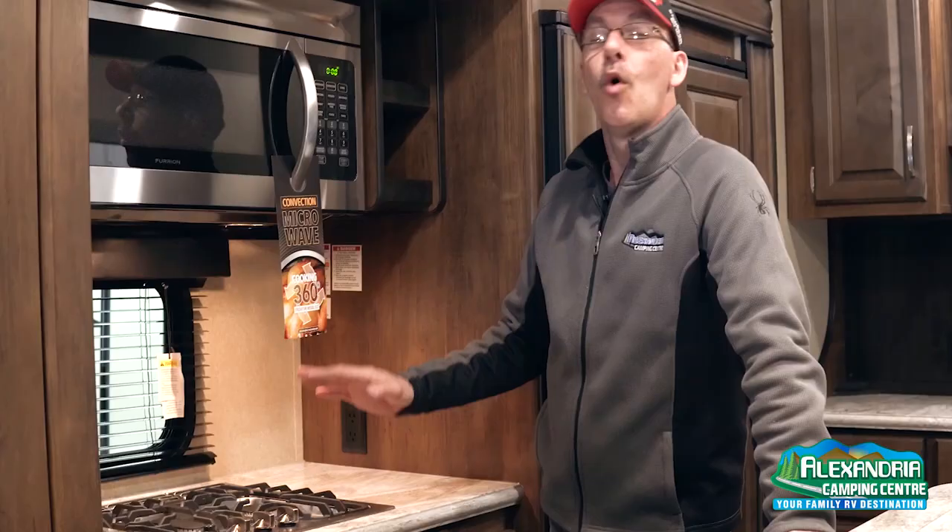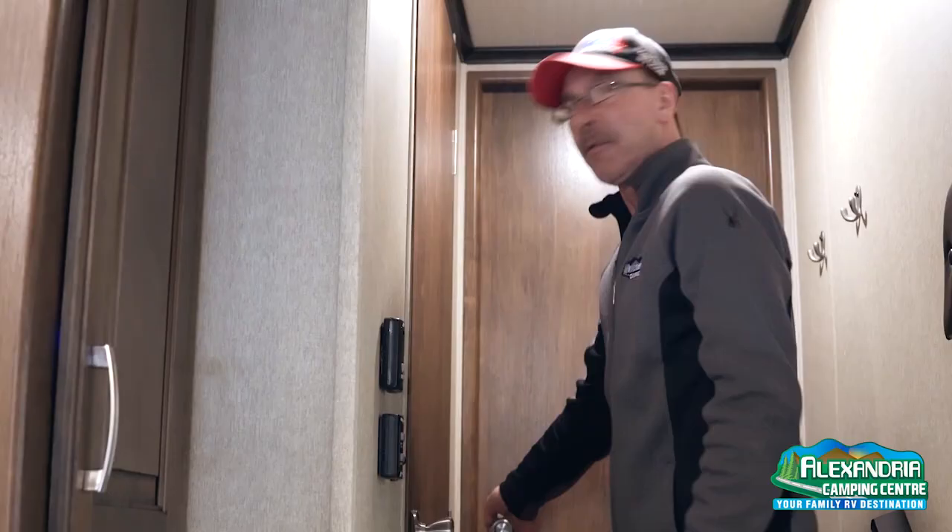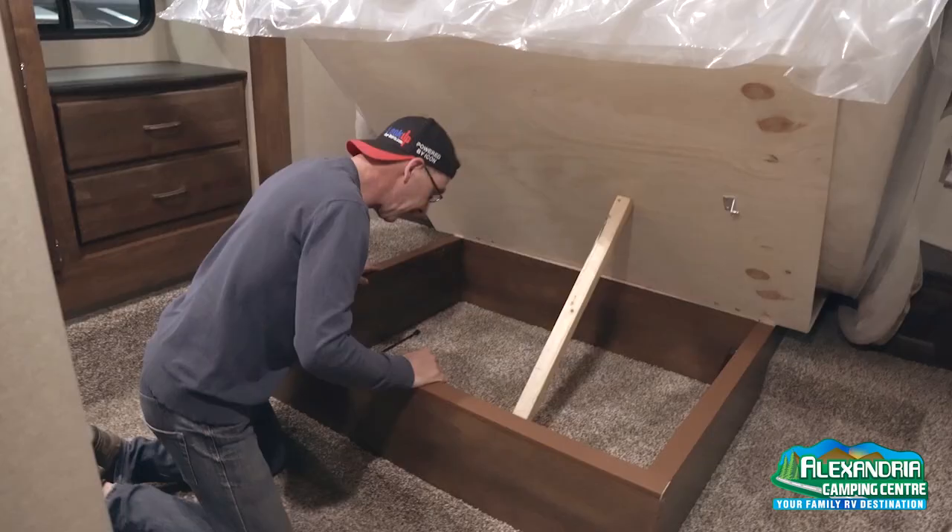First thing we do before we start any appliances, we always check for leaks. We've got a special gauge we put on the line, we pressurize the system, and we check for leaks before starting any appliances. Once the leak test is done, we start every appliance one by one and check their function. On your main regulator there's an automatic switchover device on top — it's crucial to have both tanks open so when one tank drains, the other opens automatically, keeping your system constantly running.